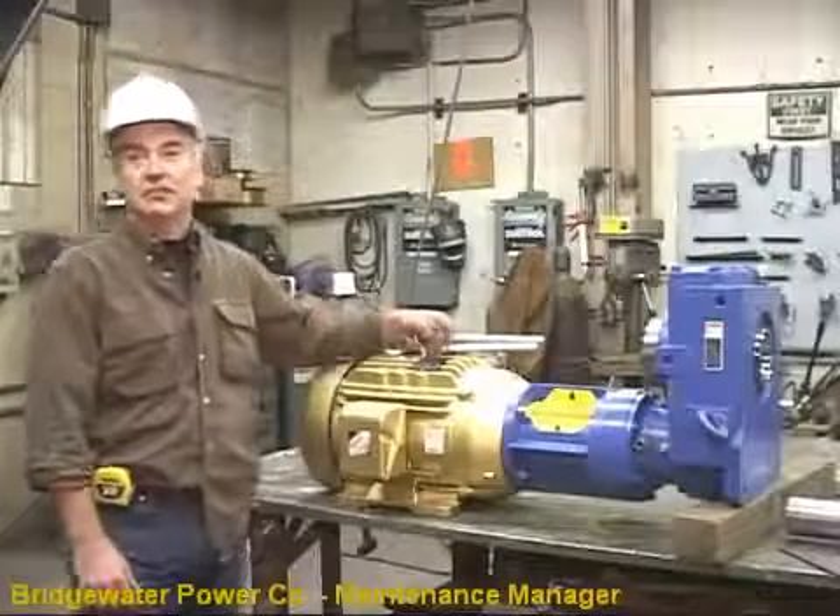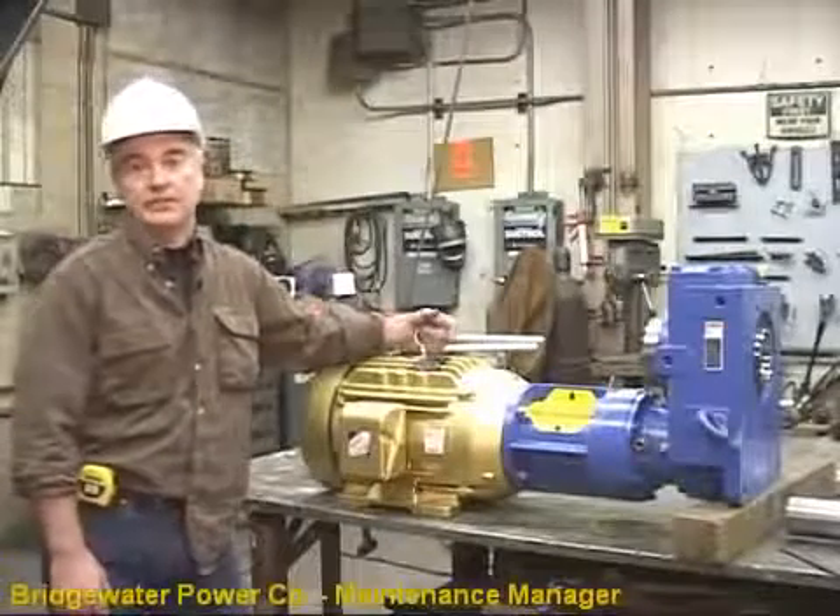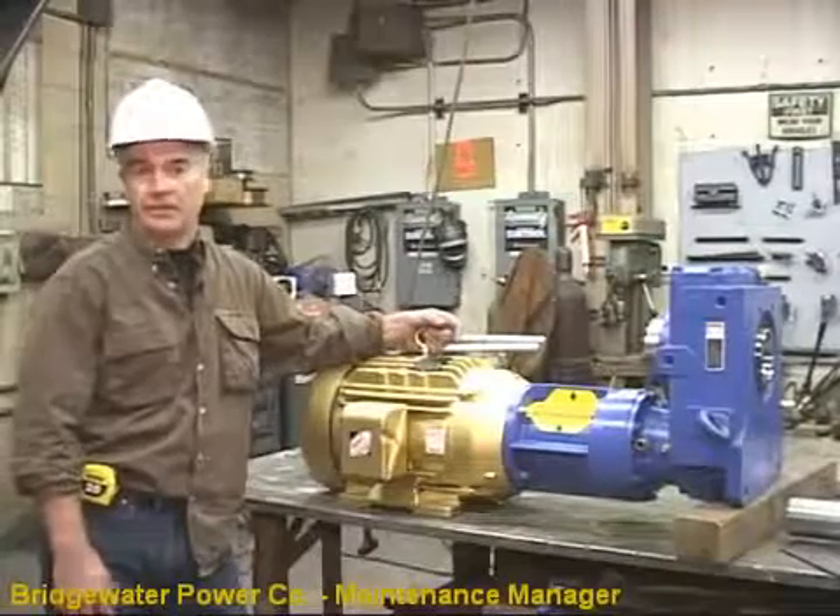Hi, I'm Jim Cole, the maintenance manager at Bridgewater Power. I've been employed here for 20 years.